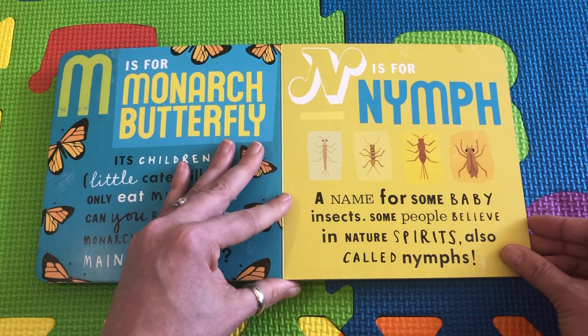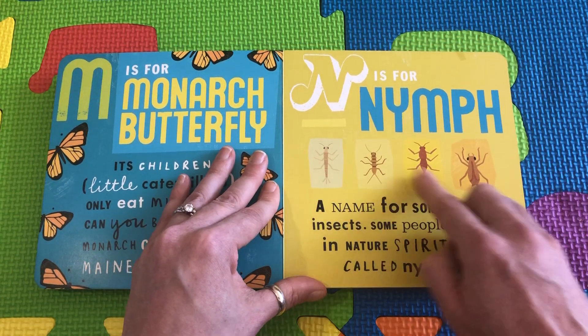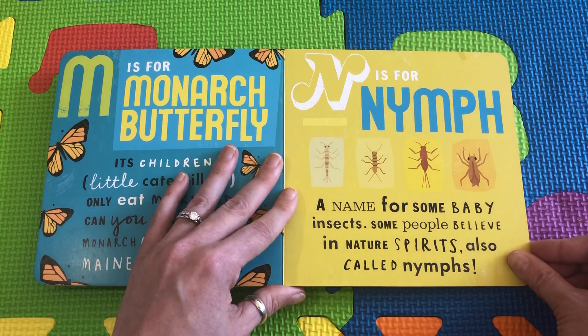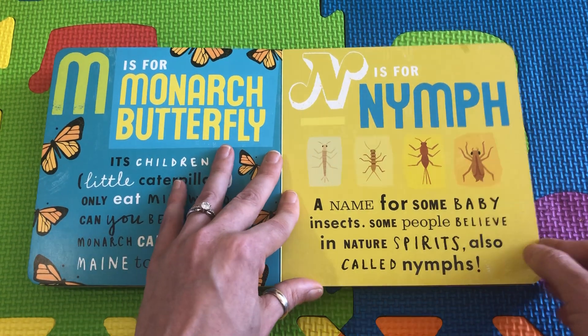N is for Nymph. Look at these little nymphs — these are little baby insects. And some people call nature spirits nymphs.